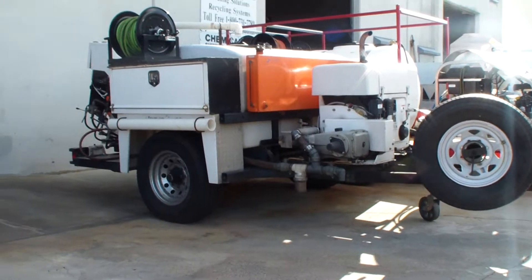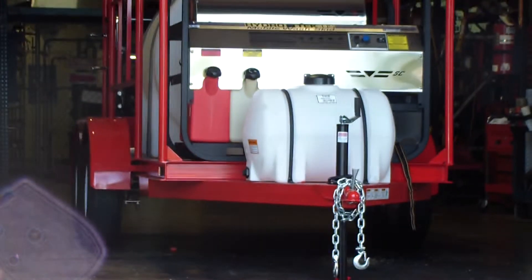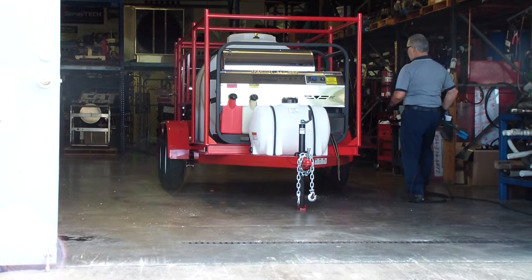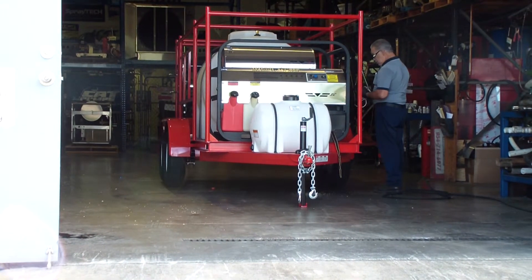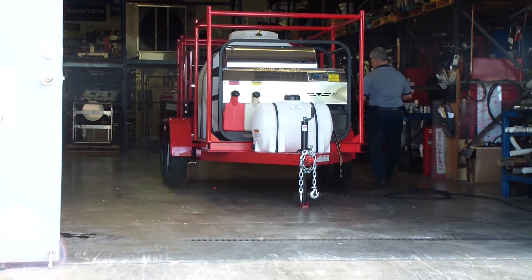We also build — we're putting another hot water pressure cleaning trailer together now for a client, and that should be done today. Keep in touch — I'm going to get a video on this shortly once we pull it out and have it near ready for delivery.